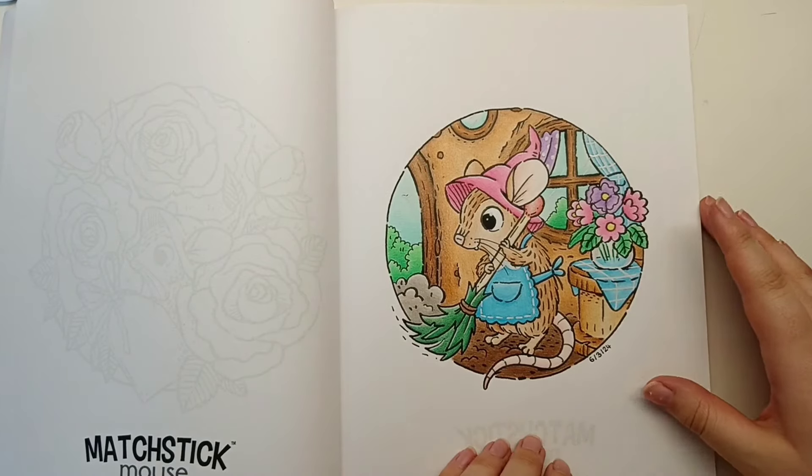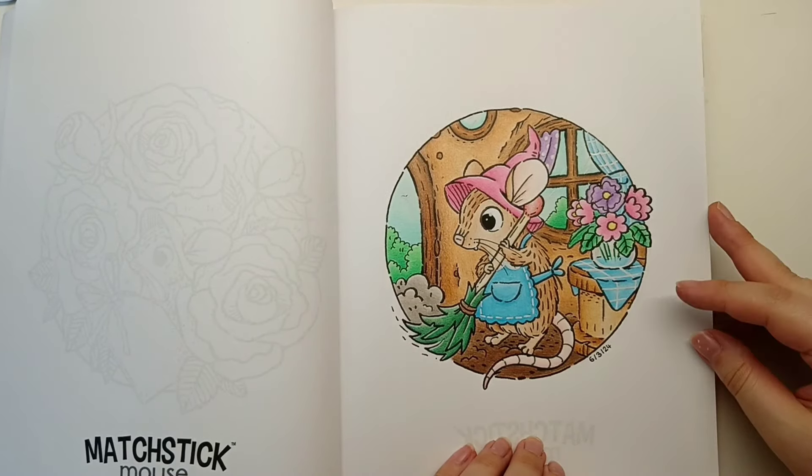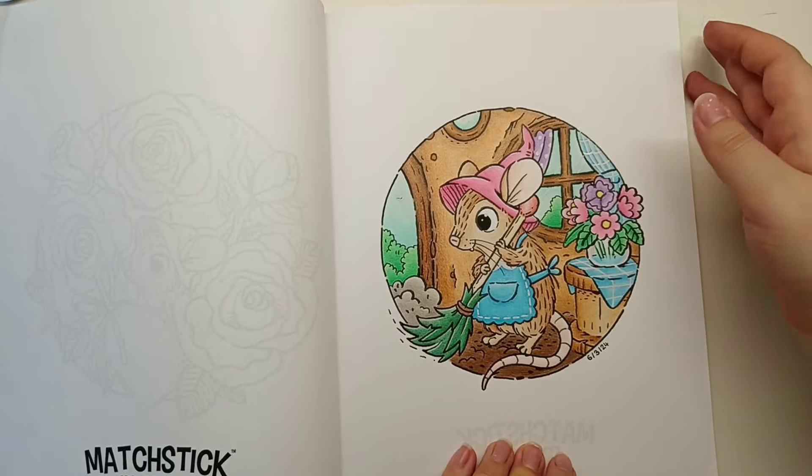I quite like the softness of this and the limited colour palette, and these pages always turn out super cute.